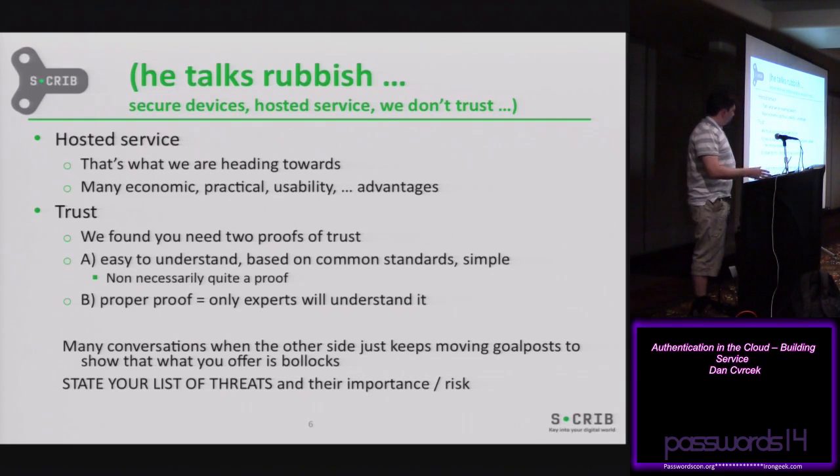Another interesting thing I learned was that a lot of people are willing to discuss security with you, but if you try to explain what you do, they slowly move the goalposts — saying, all right, you do that, so what about this? They say every single problem is the biggest problem they have, without putting behind it any kind of reasoning. What is your threat? What is the risk of that threat happening? And do you want to protect yourself against it, or is it acceptable?